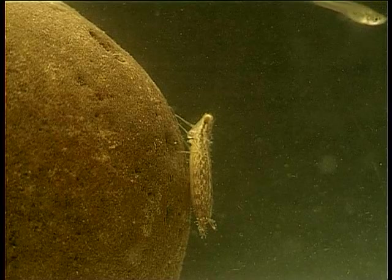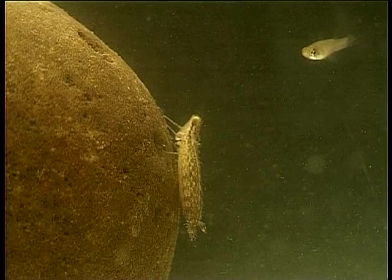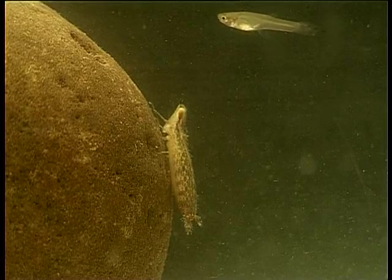This one has its eyes on one of the small fish that are swimming within range. After a few misguided attempts, it finally gets lucky.